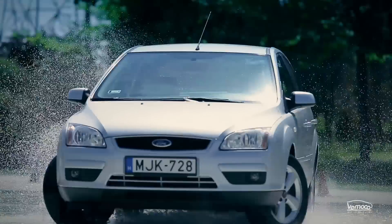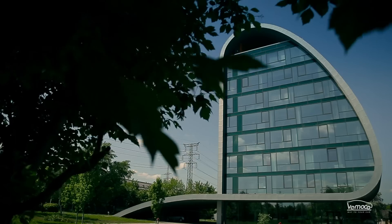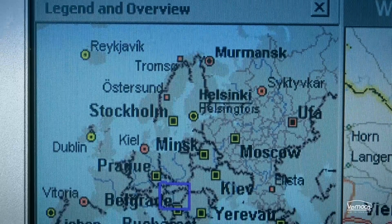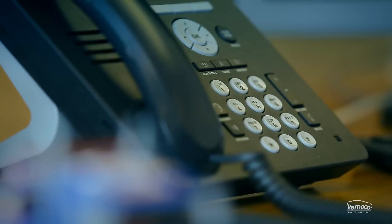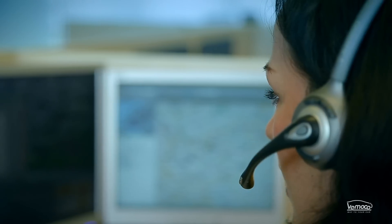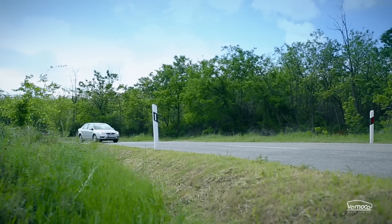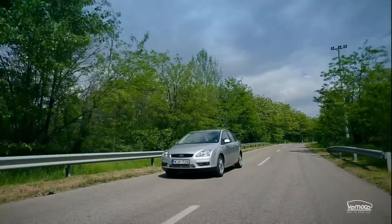Accidents can happen to anyone, anytime, anywhere. Immediate help is key to survival, but often there isn't anyone around to assist you. With our monitoring service, you and your loved ones are always looked after whilst driving. No matter which family member is behind the wheel, Vomoco provides immediate assistance 24 hours a day in case of an accident or a vehicle malfunction, both at home or abroad.